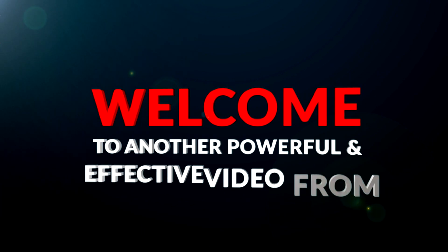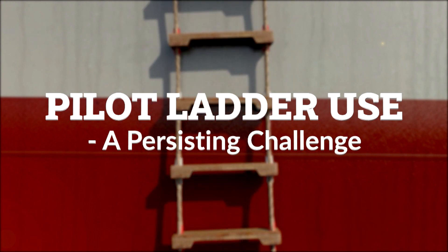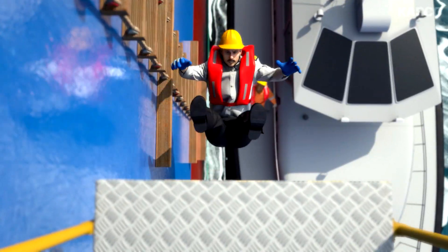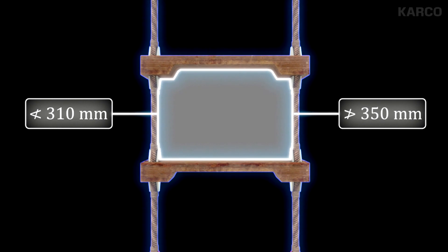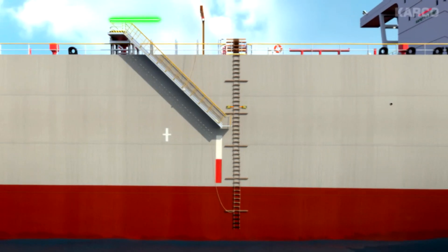Welcome to another powerful and effective video from Cargo. Pilot ladder: use, a persisting challenge. This video will help you appreciate the high risk involved in use of a pilot and boarding personnel, clearly understand that a pilot ladder is equipment on board covered by IMO regulations, easily understand the specifications to which any pilot ladder needs to be constructed, and learn the correct way of rigging a pilot ladder and a combination ladder.